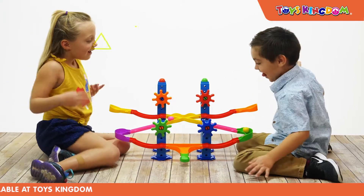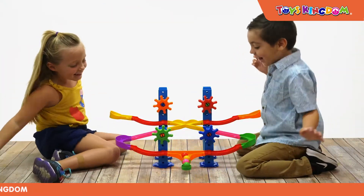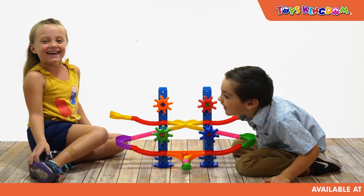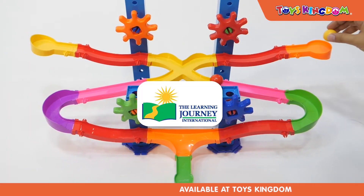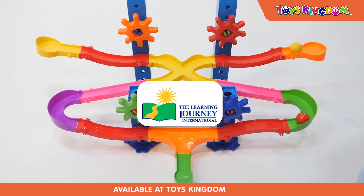Interchangeable designs will spark imagination. A great STEM product that explores early learning, hands-on building and mechanical STEM. The Learning Journey makes high-quality, award-winning products for your children.